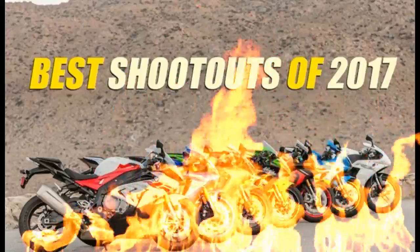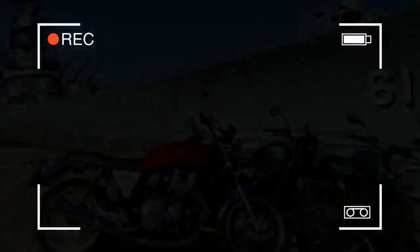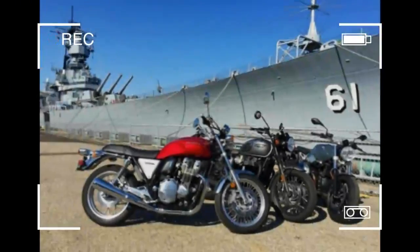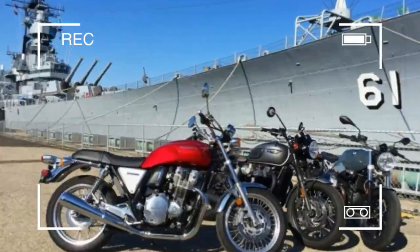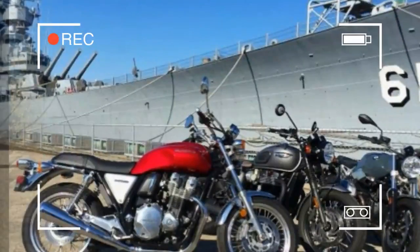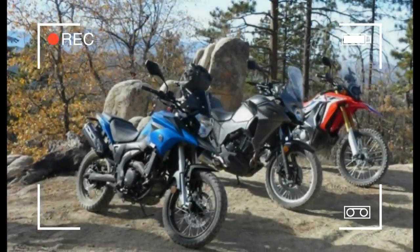Motorcycle.com's best shootouts of 2017: we continue our look back through the past 12 months and reminisce about some of our favorite bike comparisons of 2017. Our five most memorable comparo tests from the year cross the gamut of motorcycle categories and sizes.